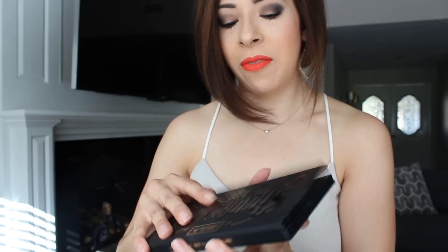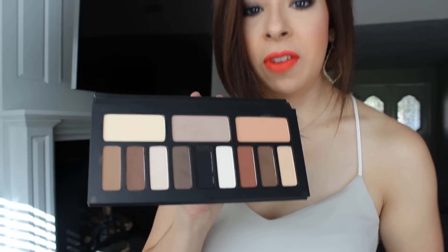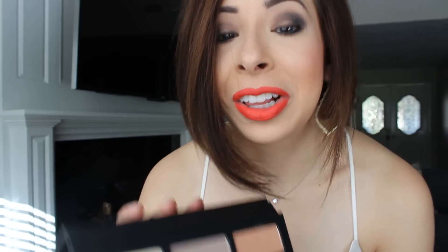On my cheeks I have the Hourglass blush on, in the shade in the center — I think that's Incandescent Electra. You guys know that I tend to match lipstick tones to blush tones. And then on my eyes I smoked out using the Shade and Light palette by Kat Von D, wearing all of the cool-toned shades in the center — in my crease as a transition, outer corner, and then a light highlight color.